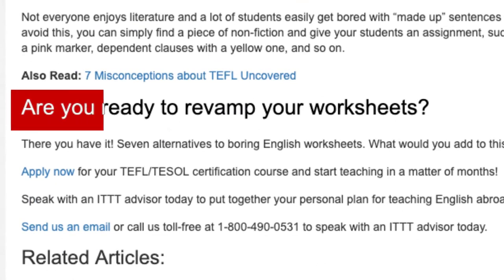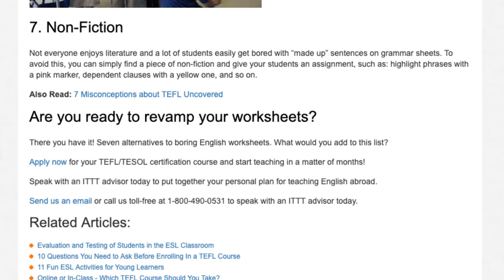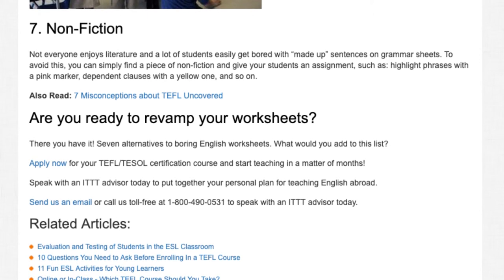Are you ready to revamp your worksheets? There you have it — 7 alternatives to boring English worksheets. What would you add to this list? Apply now for your TEFL/TESOL certification course and start teaching in a matter of months. Speak with an ITTT advisor today to put together your personal plan for teaching English abroad. Send us an email or call us toll-free at 1-800-490-0531.